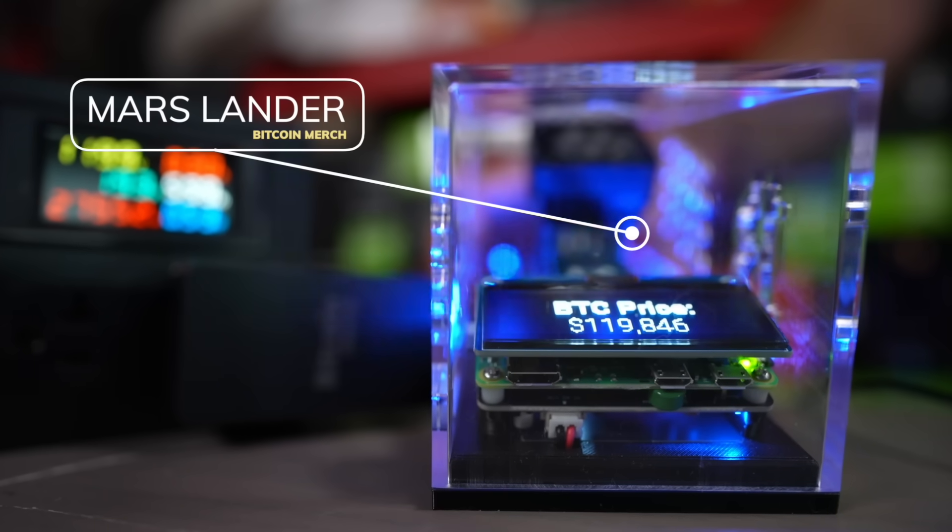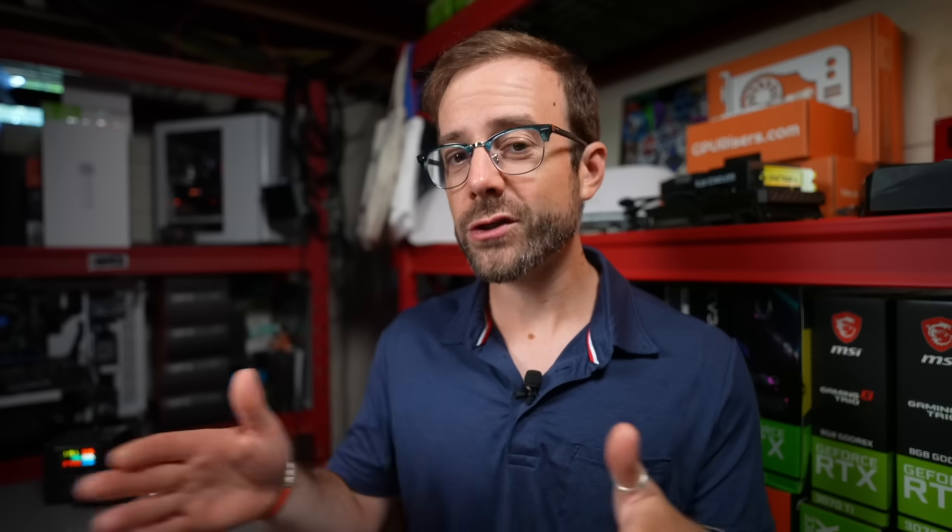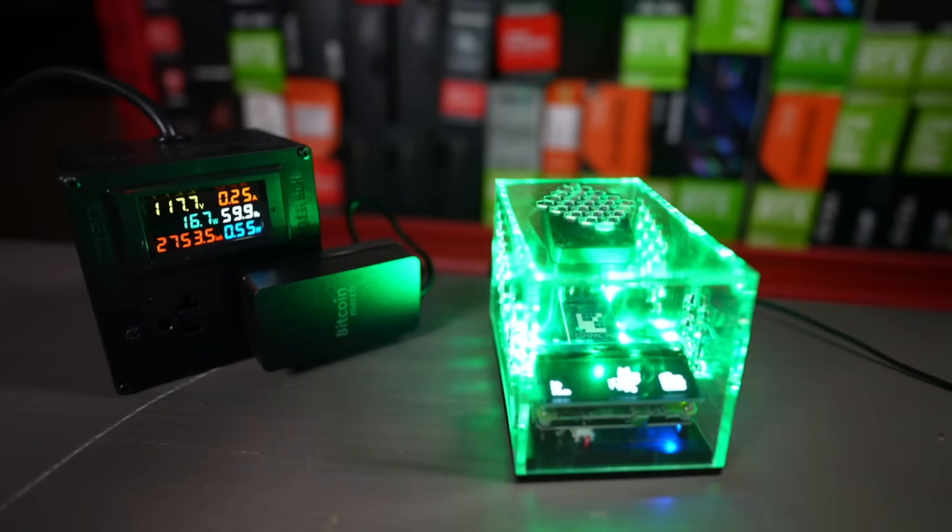Enter the Mars Lander, one example of a Bitcoin lottery miner that kind of checks those boxes. It is small, compact, quiet, very low power — not taking any more than an LED light bulb would in your house. And what it does is essentially give you that lottery ticket every 10 minutes.